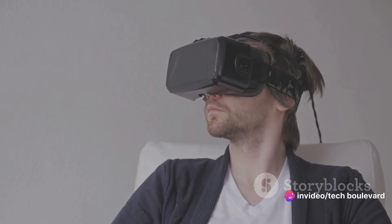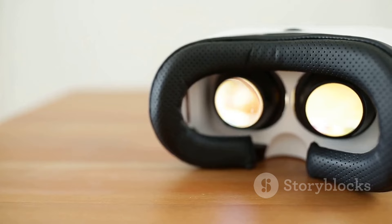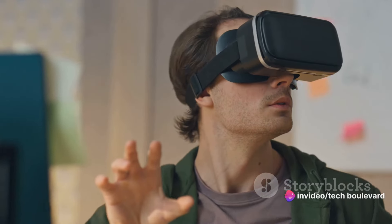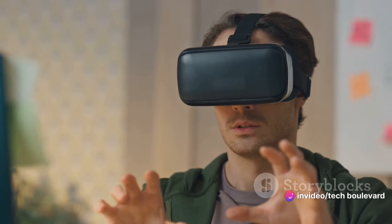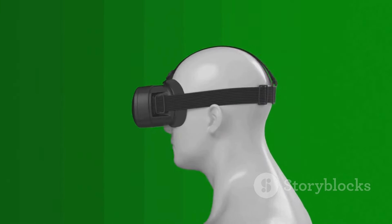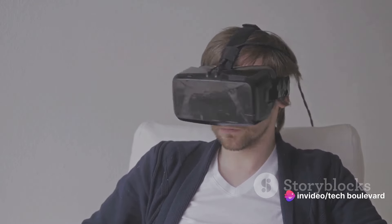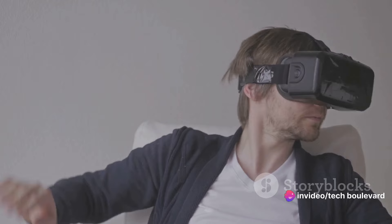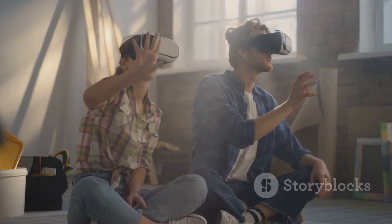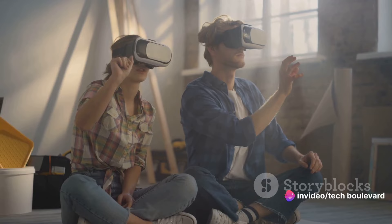Whether you're exploring alien landscapes or ducking behind cover in a virtual shootout, both headsets ensure a smooth and immersive experience. Both the MetaQuest 2 and 3 feature depth of field tracking and a wide field of view, tracking your movements with precision. The MetaQuest 2 still delivers a top-notch VR experience — and it does all of this at a fraction of the cost of the MetaQuest 3. This makes it a fantastic value proposition for anyone looking to dive into VR gaming without breaking the bank.